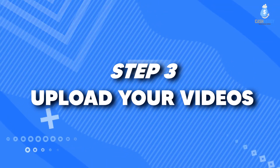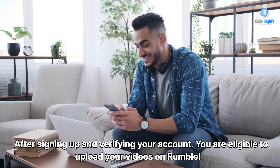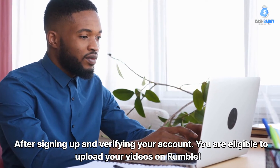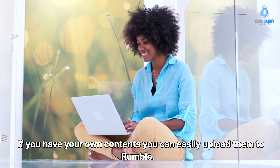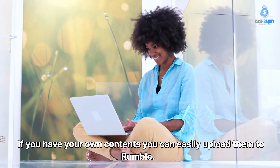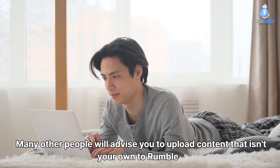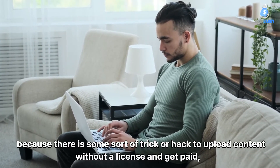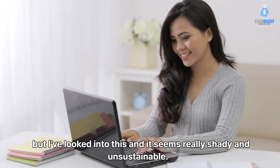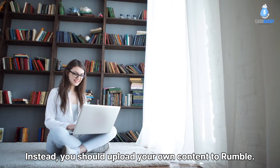Step 3: Upload your videos. After signing up and verifying your account, you're eligible to upload your videos on Rumble. If you have your own content, you can easily upload it. Many people advise uploading content that isn't your own using some trick or hack to get paid without a license, but that seems really shady and unsustainable. Instead, you should upload your own content to Rumble.